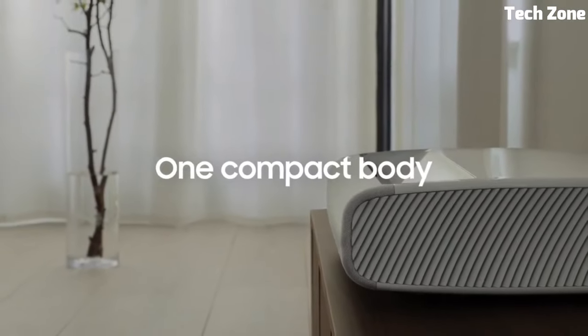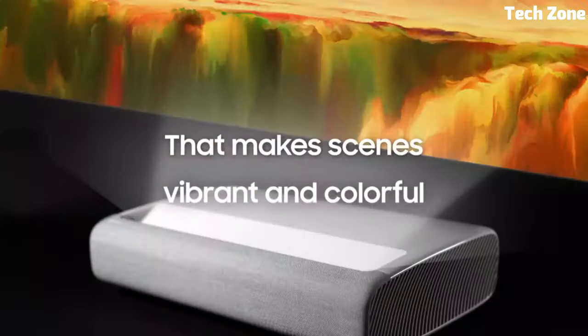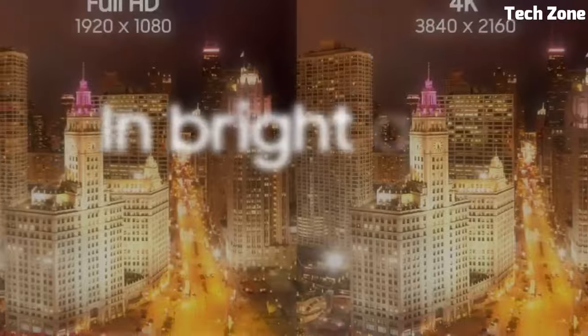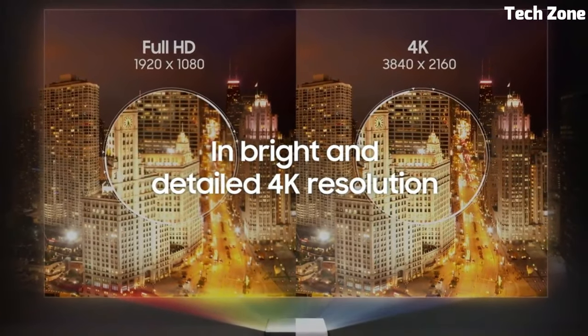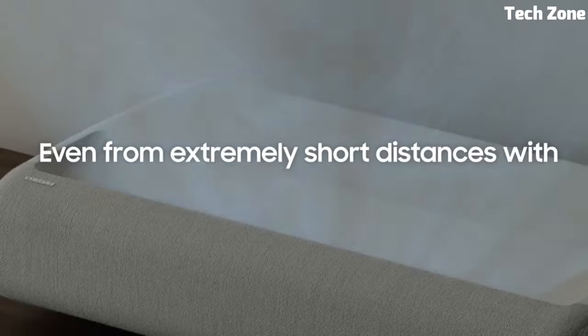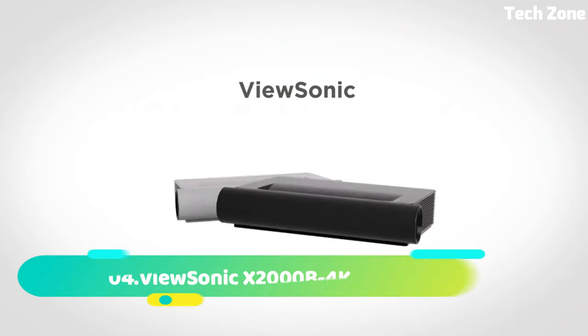The projector boasts vibrant colors and stunning clarity, thanks to its laser-driven 4K resolution and HDR 10 Plus support. With integrated voice control, smart TV capabilities, and multiple connectivity options, it offers a seamless multimedia experience. Samsung The Premier redefines home theater, delivering big-screen entertainment in a compact package.